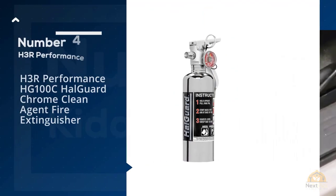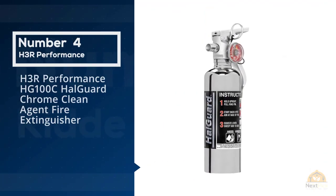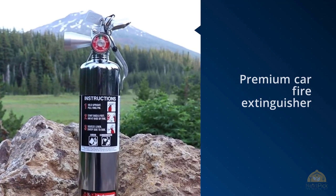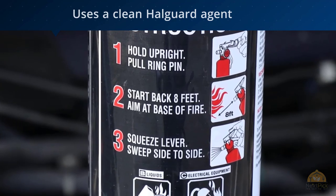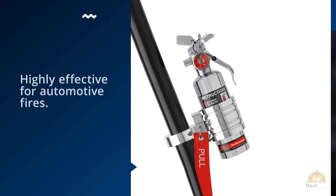Number four: H3R Performance HG 100C HaloGuard chrome clean agent fire extinguisher. The H3R Performance HG 100C is a premium car fire extinguisher with a unique chrome finish. It uses a clean HaloGuard agent which is highly effective for automotive fires, and it's by far the most aesthetically pleasing auto fire extinguisher available.